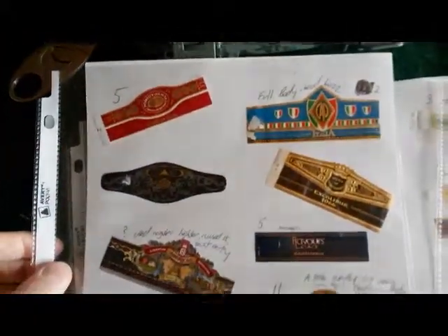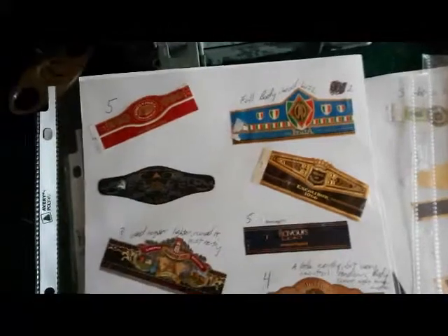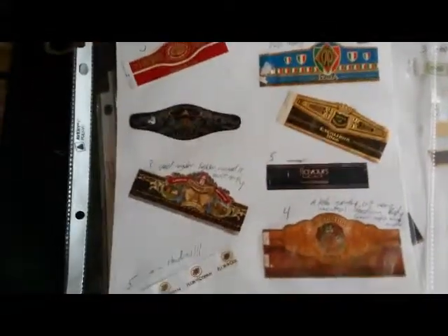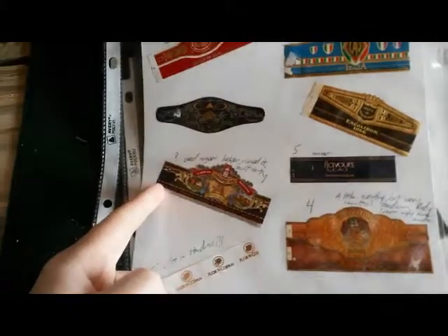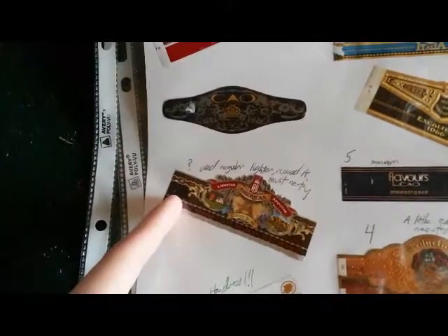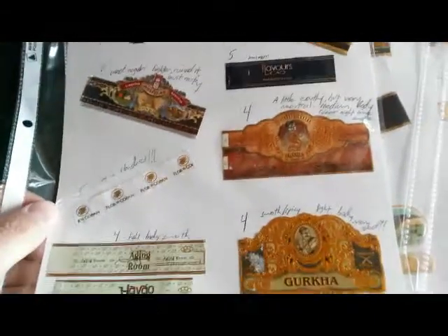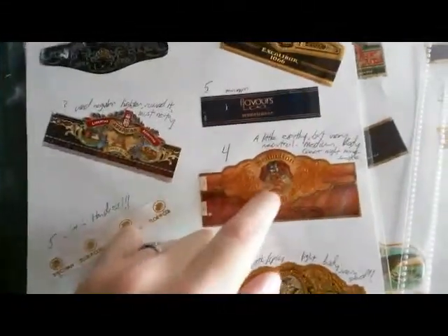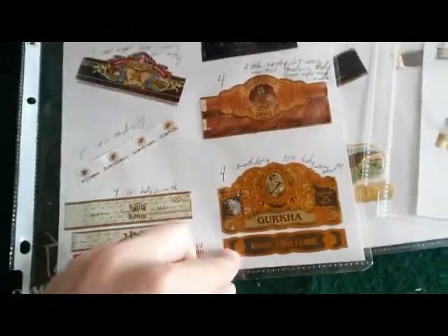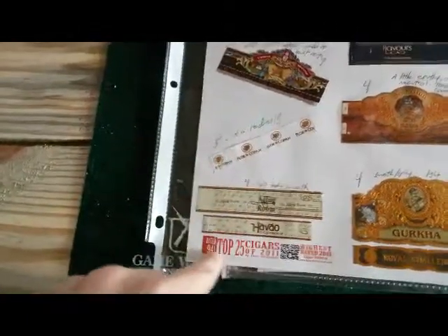That's my rating system, 1 through 5. Going through here to show you guys some of what I've smoked. Some don't have ratings because I smoked them before I thought about rating. Some of these were from when I was first getting into cigars — I used a regular lighter, ruined it, must retry. There are some fours: Gurkha Seduction, Gurkha Royal Challenge — I really like both of those. Highly recommend them. There's an Aging Room that was rated 94.